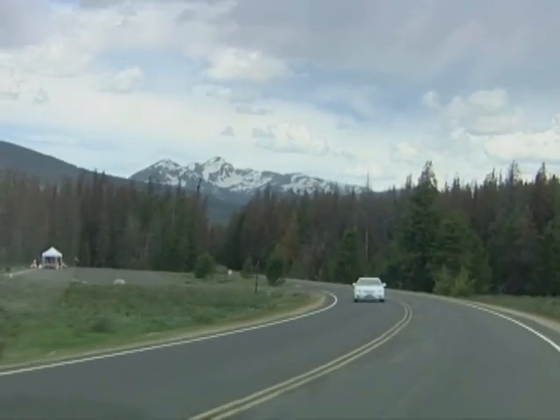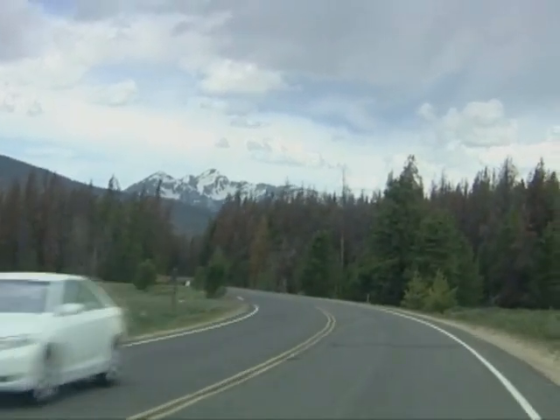Mountain pine beetles are a part of the landscape. Outbreaks of beetles are normal — it's just nature's way of rejuvenating the forest. But this is different. Rocky Mountain National Park has never seen an outbreak on this scale.